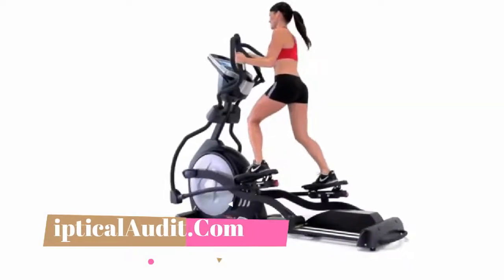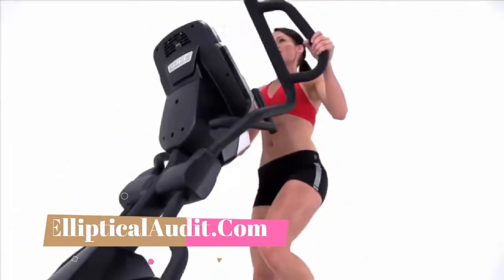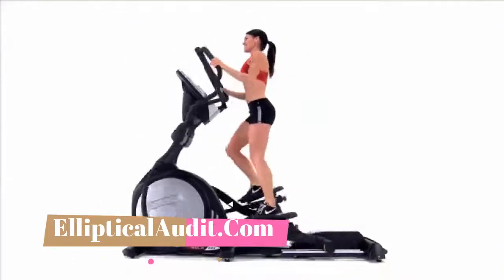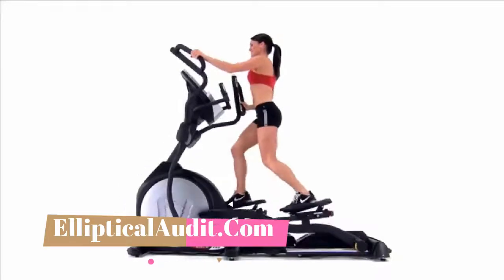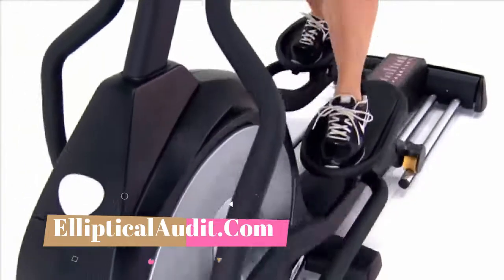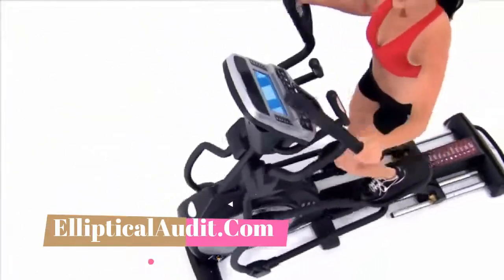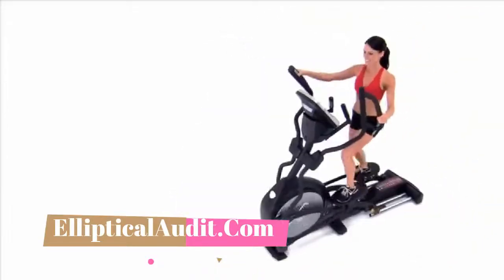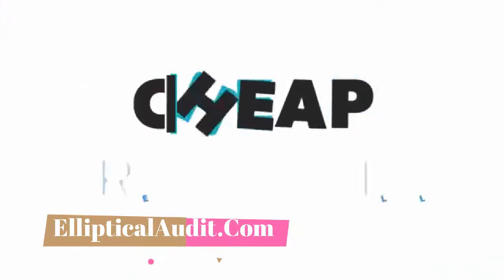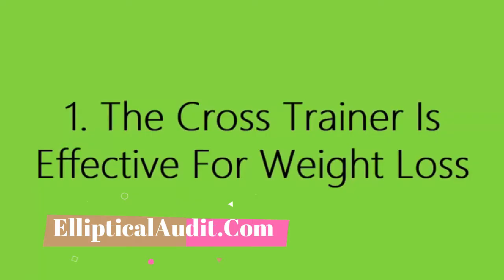The elliptical cross trainer is one of the most popular fitness machines, and there are good reasons for that. The elliptical workout is very effective in burning calories and toning most muscles of the body. But what muscles does it really work? How many calories are burned in one hour? How many kilos do you lose exercising on your cross trainer every day? Here are the 10 benefits of the cross trainer on your body and your health.